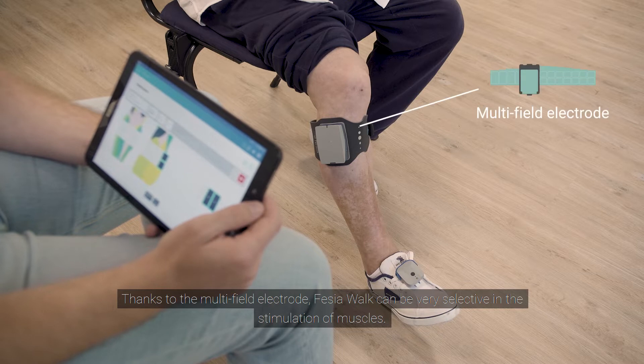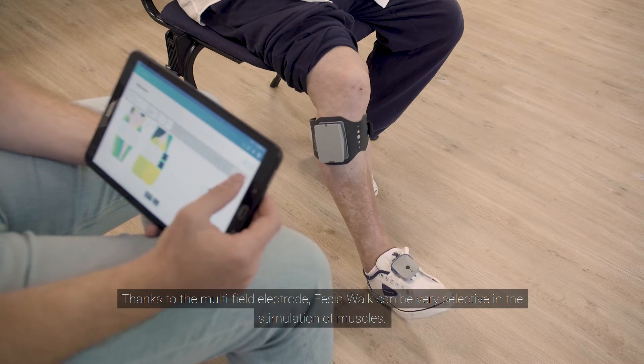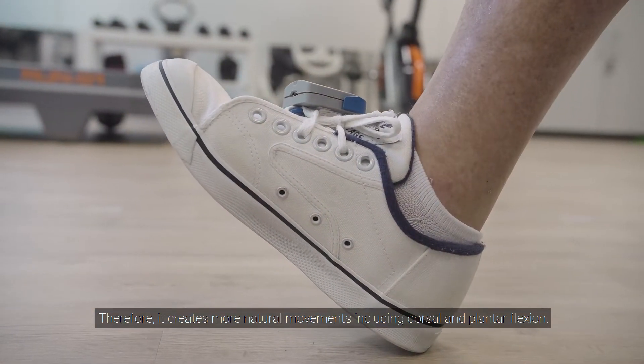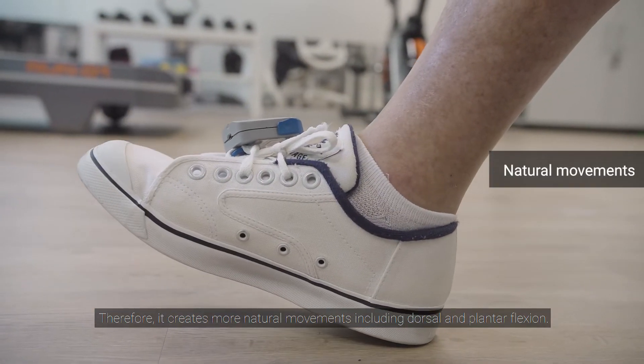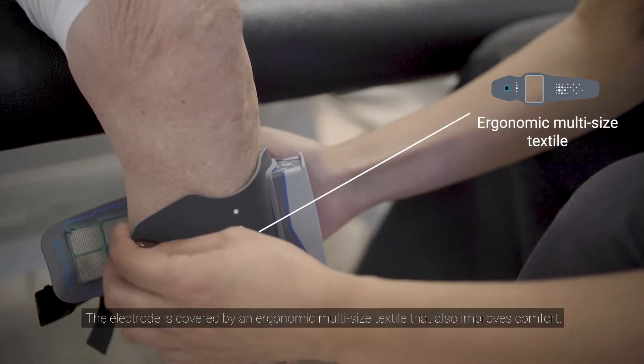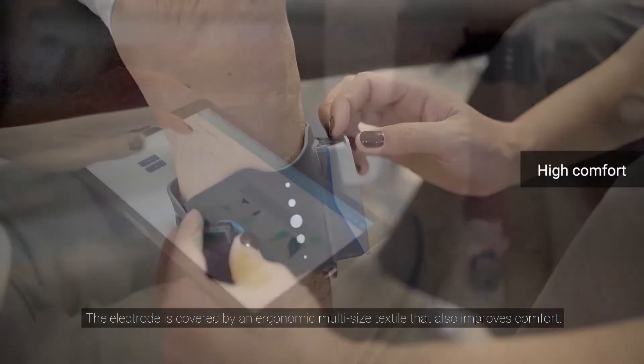Thanks to the multi-field electrode, Fessier Walk can be very selective in the stimulation of muscles, and therefore it creates more natural movements including dorsal and plantar flexion. The electrode is covered by an ergonomic multi-sized textile that also improves comfort.